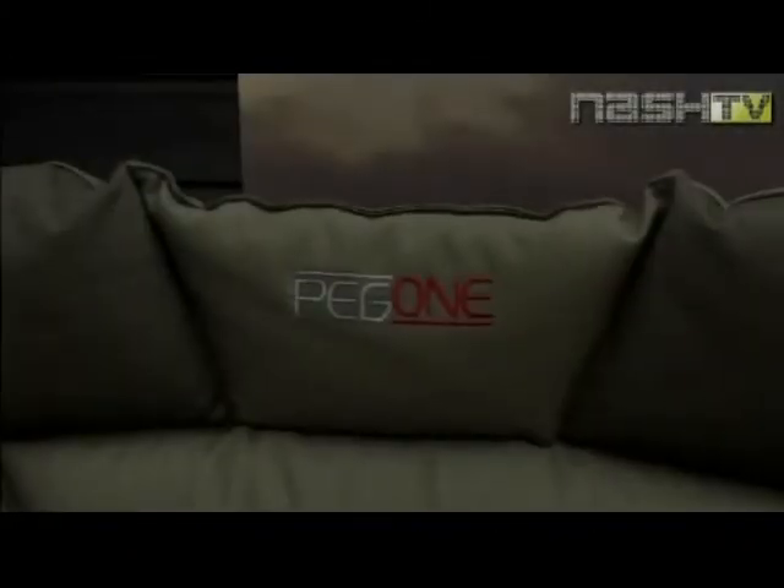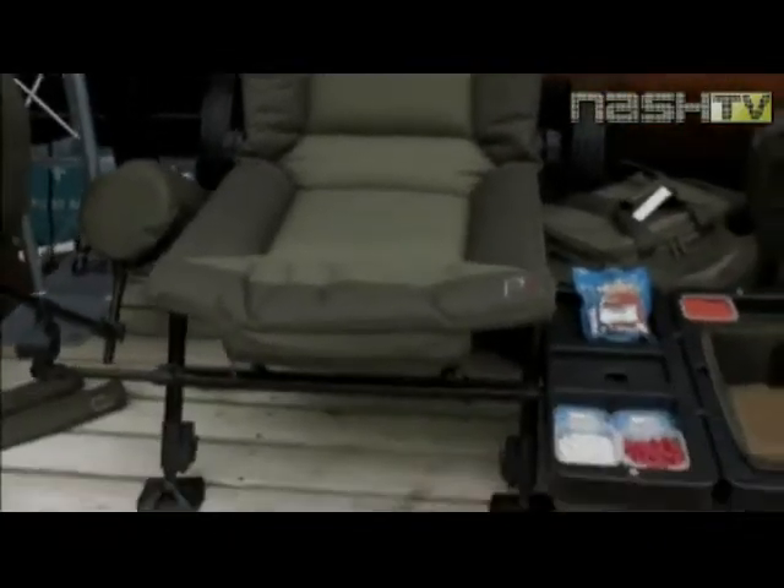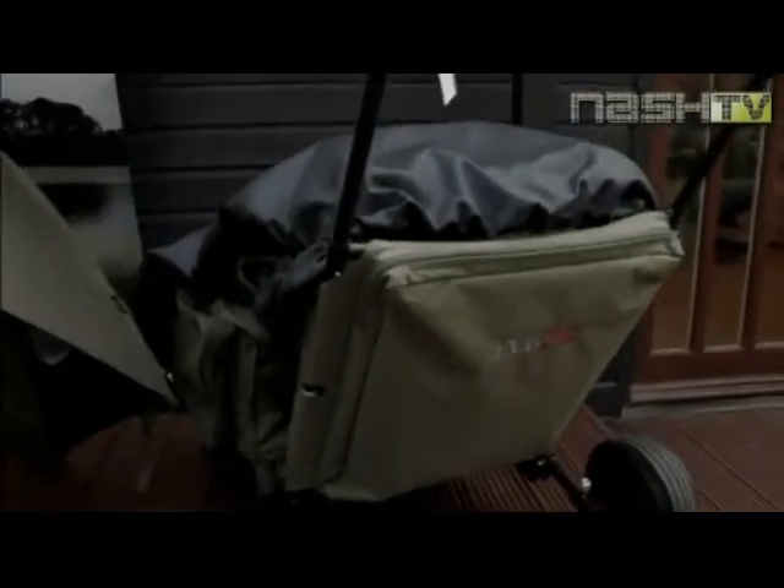This is a bit different and you may think at the beginning what we're looking at. It's a new brand called Peg One for the commercial lakes — they're all full of carp. This chair you can put a rod pod and tables on it. If I was just fishing the daytime I'd have that set up myself.